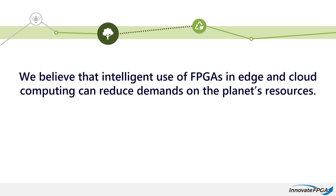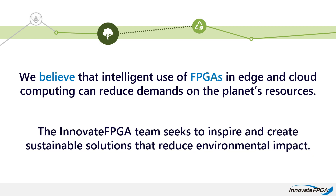We believe that intelligent use of FPGAs in edge and cloud computing can reduce demands on the planet's resources. We believe that within our developer community lie the ideas and innovation that can help local communities, civil society, and conservationists accelerate solutions for our earth.